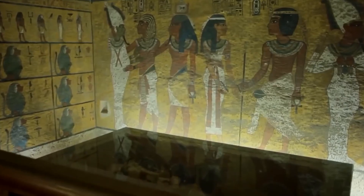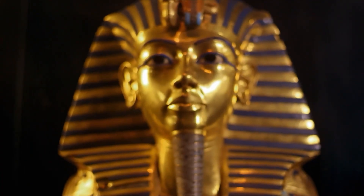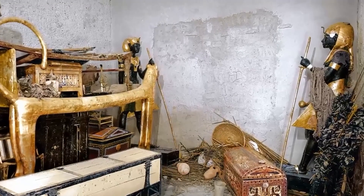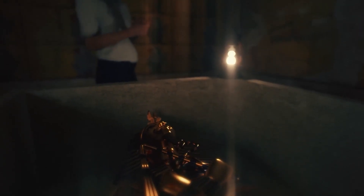The artifacts in his tomb offered clues about his wealth and beliefs. But the boy behind the mask remained a profound mystery. Scholars would debate these questions for decades. But the answers weren't hidden in the tomb's treasures — they were locked away in a much more secret place: the pharaoh's very own bones.